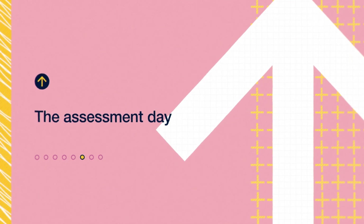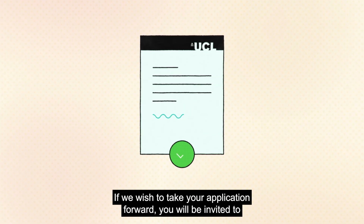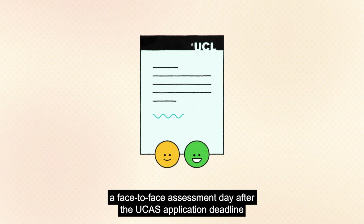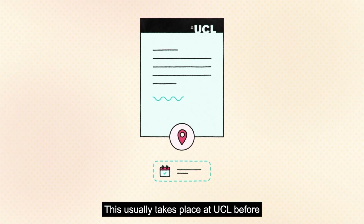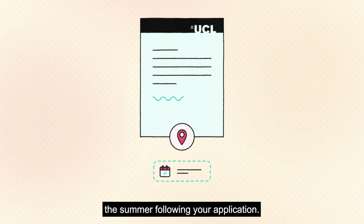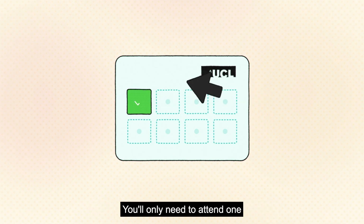If we wish to take your application forward, you will be invited to a face-to-face assessment day after the UCAS application deadline. This usually takes place at UCL before the summer following your application. We usually run a number of assessment days, and you'll only need to attend one.